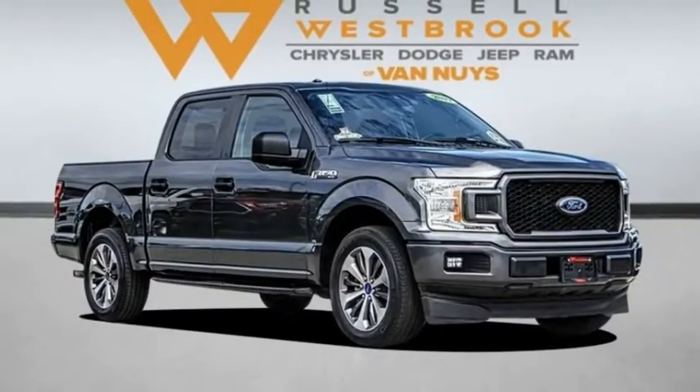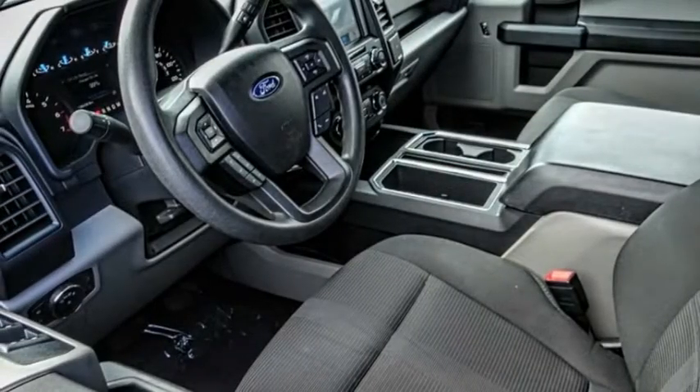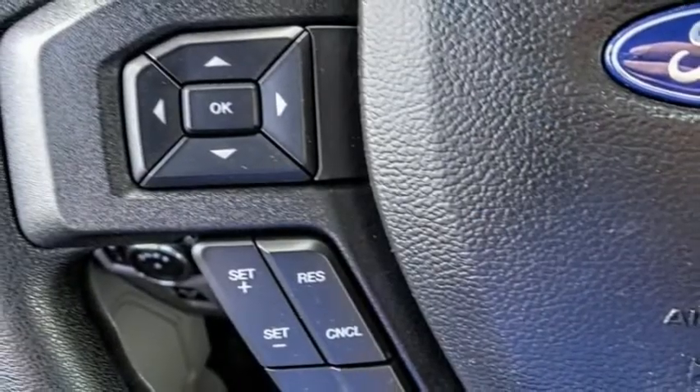Stop by and take a look at the 2019 F-150. A Ford F-150 knows how to handle any situation. It's built to follow orders, no whining. This vehicle has less than 40,000 miles.